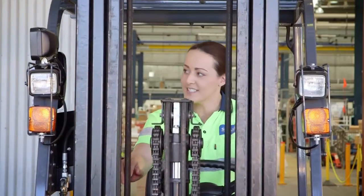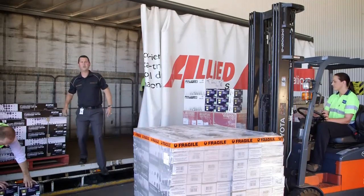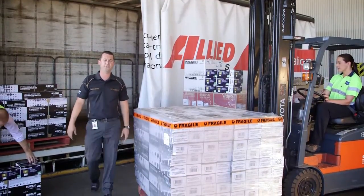We're stocked and ready to go at a wholesaler near you, whatever the job. Klipsal is a big name in electrical — but remember, we're big in lighting too. See you next time.